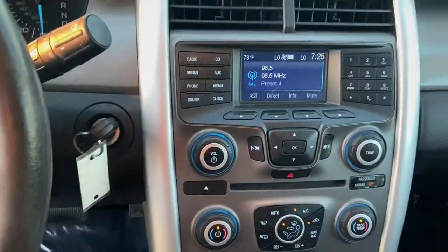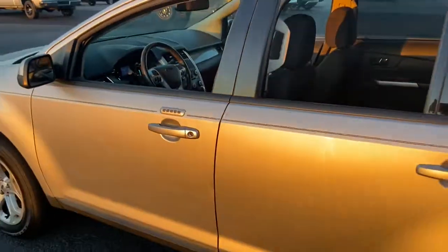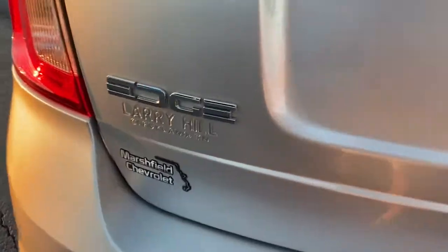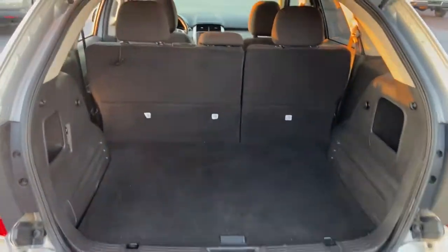These are just some of the great options this vehicle comes with: keyless entry, dual-zone AC, power driver's seat, electronic stability control, aluminum wheels, intermittent wipers, tire pressure monitoring system, trip computer, power windows, bucket seats.